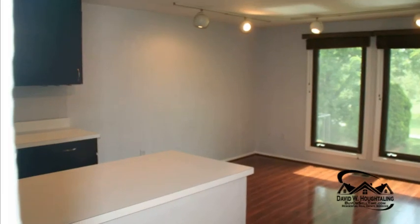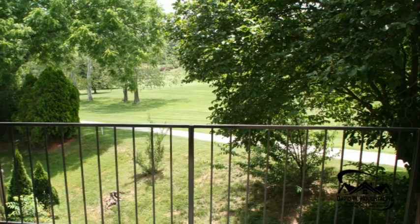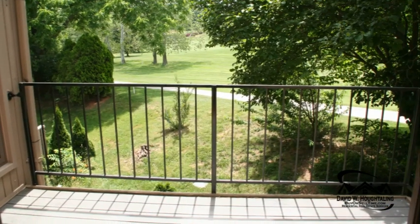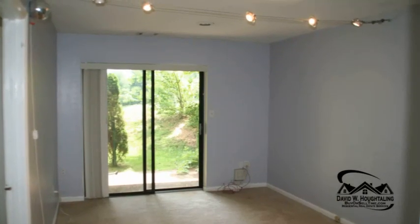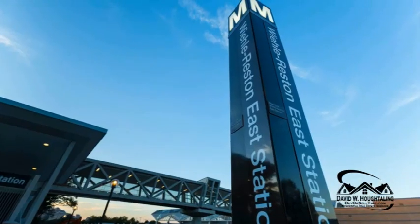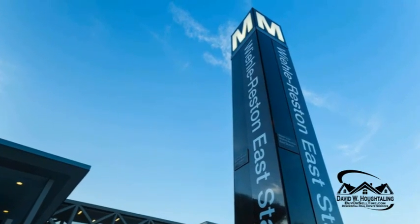I want to call your attention especially to the fact that through the breakfast room, the living room, the master bedroom, the second bedroom, the fourth bedroom, the balcony, the family room, and the walkout patio all look straight out onto the golf course.